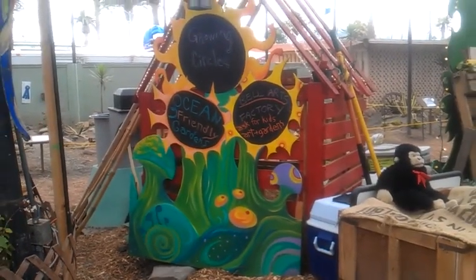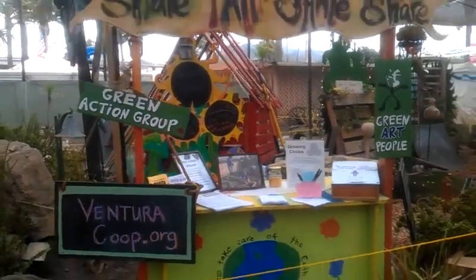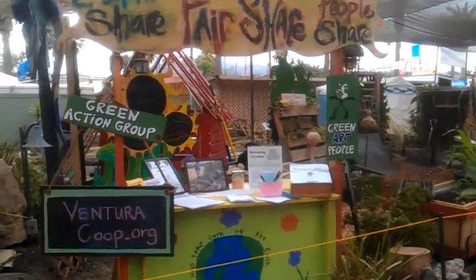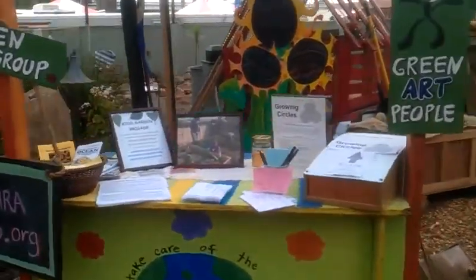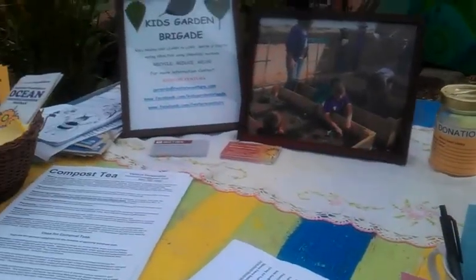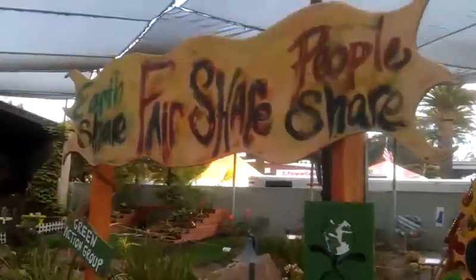Alright folks, I'm just going to give you a real quick tour of the Growing Circles exhibit at the Ventura County Fair if you haven't been here already. This is kind of what it looks like after a week. This is our lemonade stand and information booth, Kids Garden Brigade, Green Action Group, Green Art People.